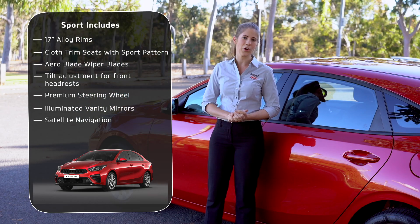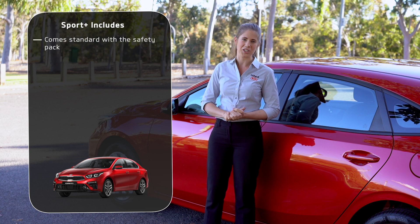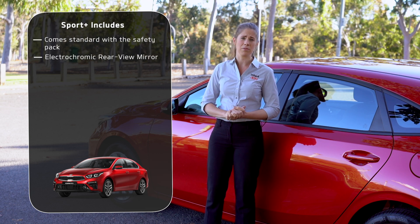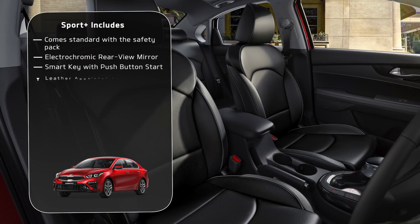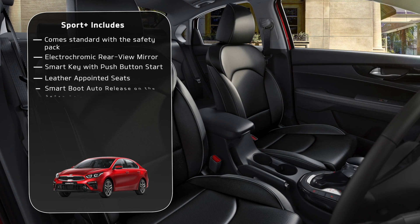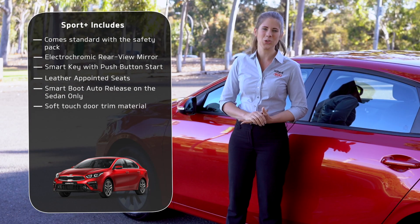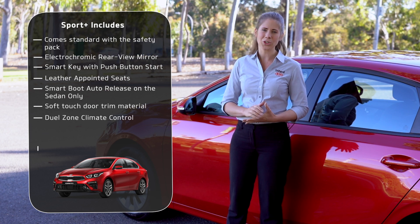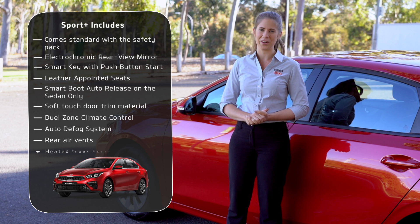And what do you get if you go to Sport Plus? It comes standard with the safety pack features, plus an electrochromatic reversing mirror, smart key and push-button start, leather appointed seats, a smart boot release in the sedan model, soft touch door trim material, dual zone climate control, auto defog system, rear air vents, and heated front seats.